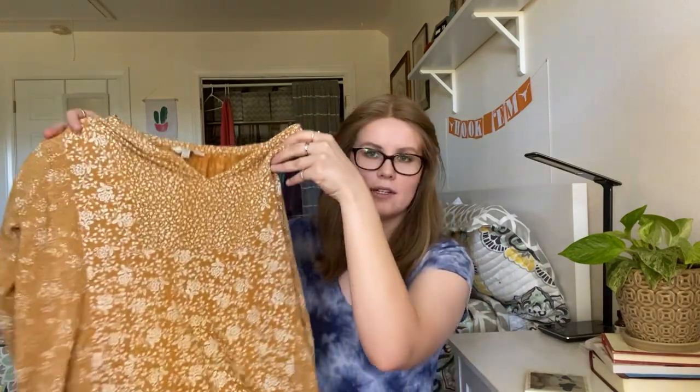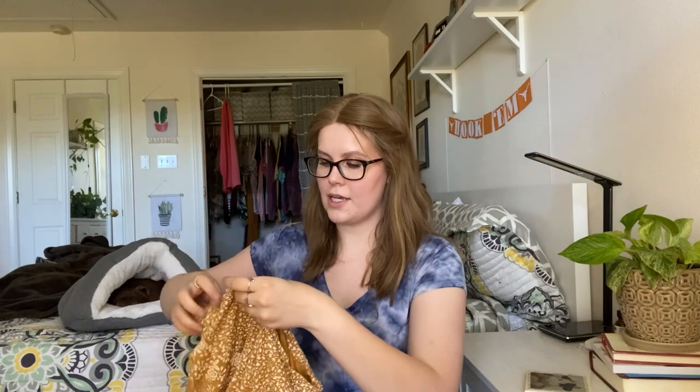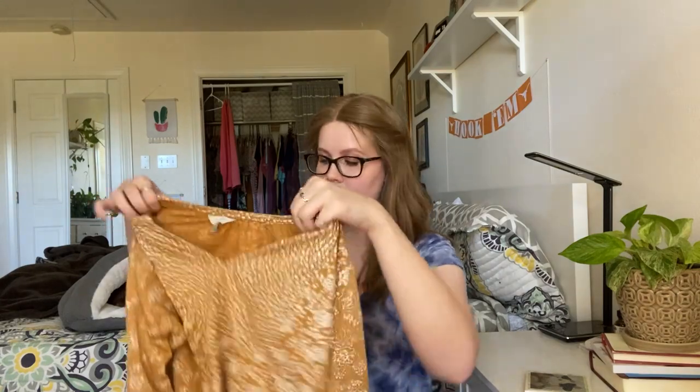Okay, so the first thing up is this Lucky Brand long sleeve. This is actually the one item in here that I'm really tempted to keep. It's a long sleeve, Lucky Brand, their new tag. It's a large, it's yellow, it's floral — super cute.